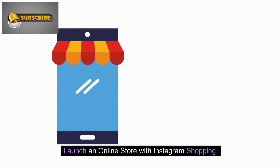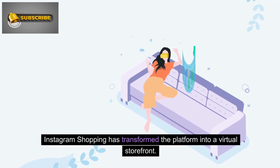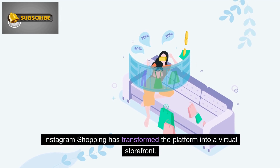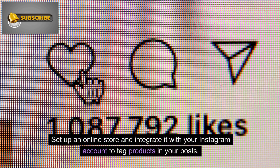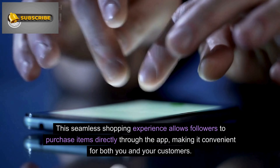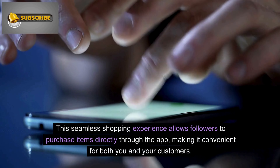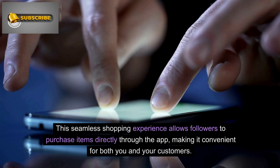Number 4: Launch an Online Store with Instagram Shopping. Instagram Shopping has transformed the platform into a virtual storefront. Set up an online store and integrate it with your Instagram account to tag products in your posts. This seamless shopping experience allows followers to purchase items directly through the app, making it convenient for both you and your customers.